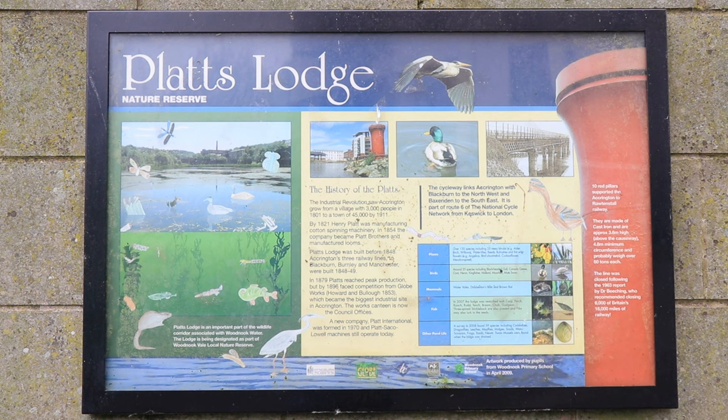Competition came from Globe Works and Howard & Buller, established in 1853, which became the biggest industrial site in Accrington. The works canteen is now the council offices.